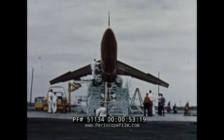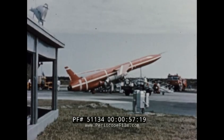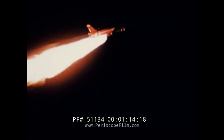This is the SNARK, the Air Force's intercontinental pilotless bomber. Its guidance system is automatic and self-contained and cannot be jammed by any known countermeasures. The missile operates day and night under all weather conditions. It is designed to deliver a nuclear warhead to targets over intercontinental ranges.